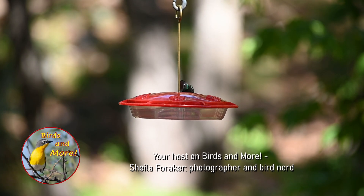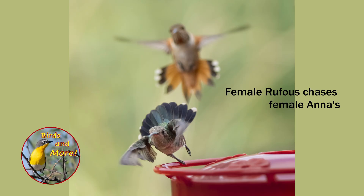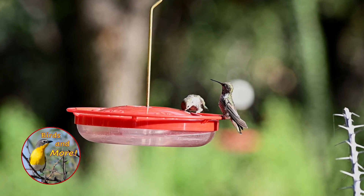Hummingbirds. They amuse and amaze us with their brilliant flashes of iridescent color, squabbles over nectar feeders, and intricate nests woven of spider silk. These tiny avian wonders are worthy of our admiration.